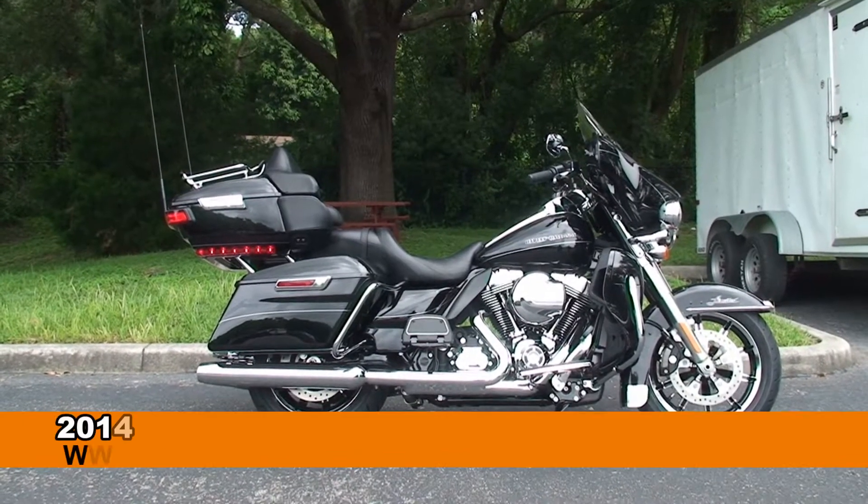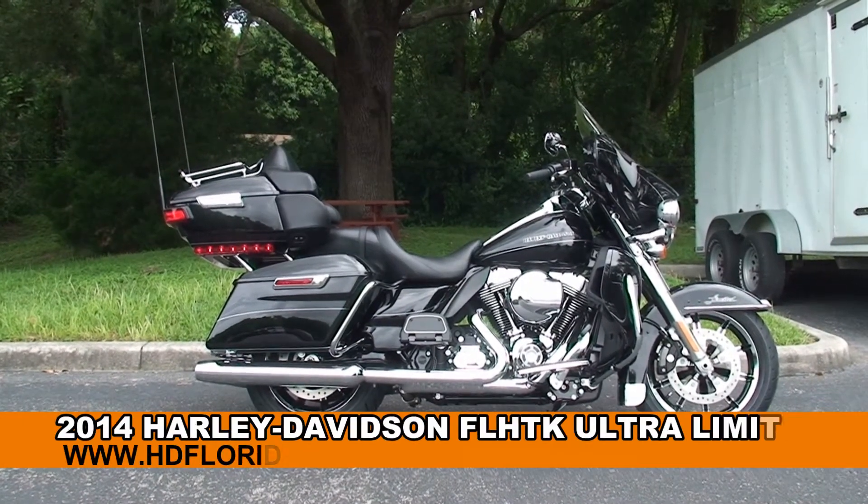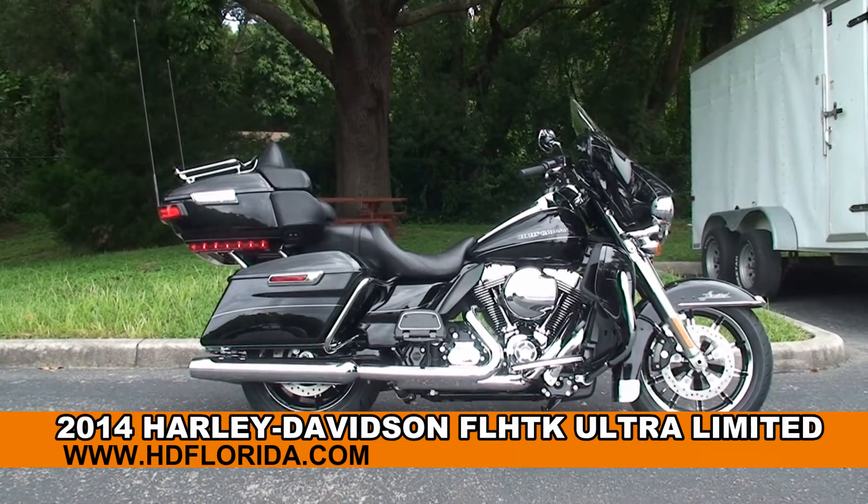Welcome everyone to the world famous Harley-Davidson of Newport-Richey. Today I've got for you this first string brand new 2014 Ultra Limited.